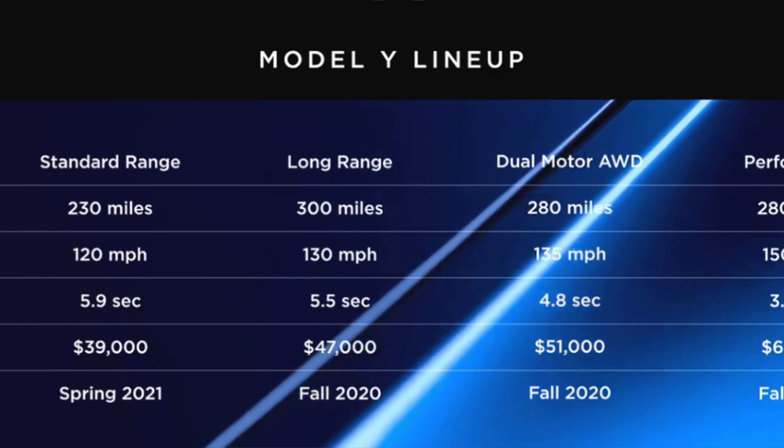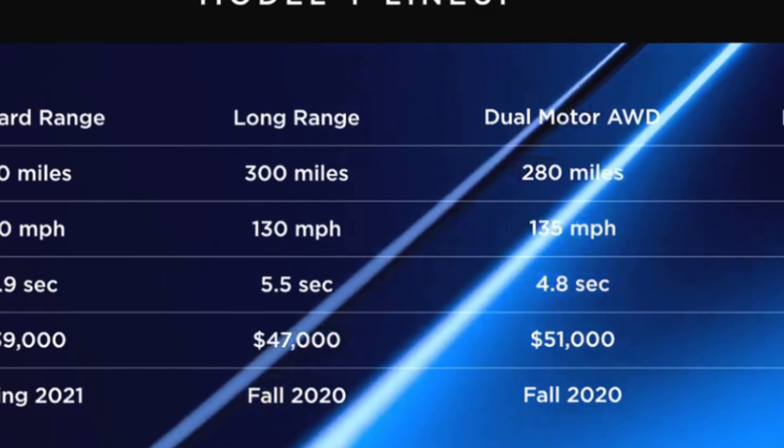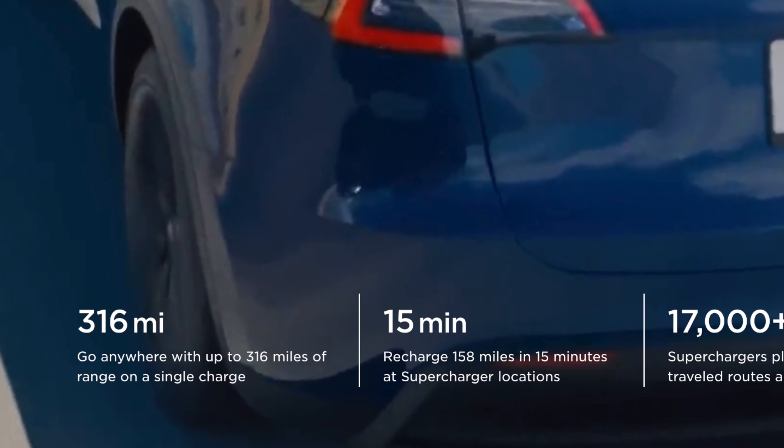Tesla used to make a Long Range Rear Wheel Drive version of the Model 3, and to this day it still gets more range than the Model 3 All Wheel Drive that Tesla currently sells. When Tesla originally announced the Model Y back in March of 2019, they announced a Long Range Rear Wheel Drive version that would get 300 miles of range, and at that time they said the All Wheel Drive would get 280 miles of range. The Rear Wheel Drive version has not been made, but the All Wheel Drive has, and it gets a range of 316 miles, which is 36 more miles than was originally promised. We didn't hear anything about the Rear Wheel Drive from Tesla, so we just assumed they were going to cancel it just like they did with the Model 3.